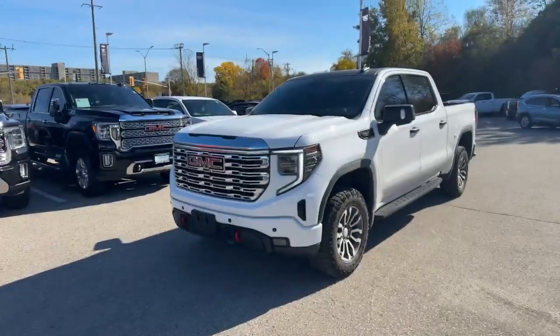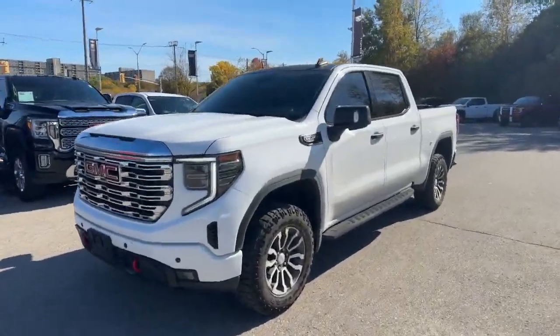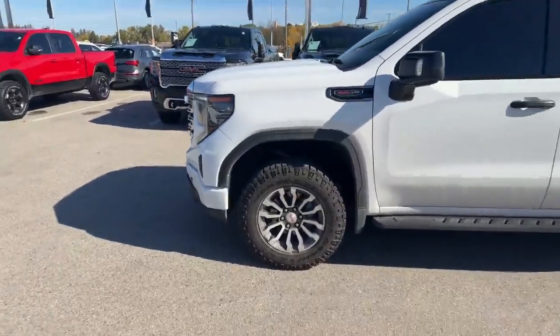Hey everyone, this is Tyson Patrick at Finch Chevrolet. I just wanted to show you our new traded-in vehicle — it's a 2022 GMC Sierra 1500 AT4.